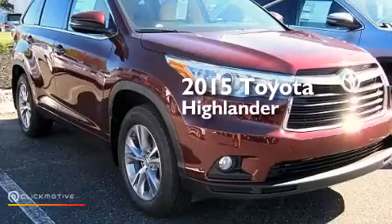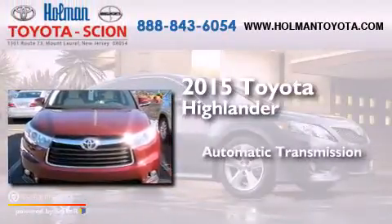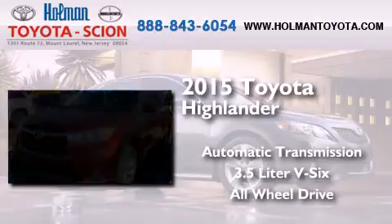This is a brand new 2015 Toyota Highlander. This crossover has an automatic transmission, a 3.5-liter V6, and the added safety and control of all-wheel drive.